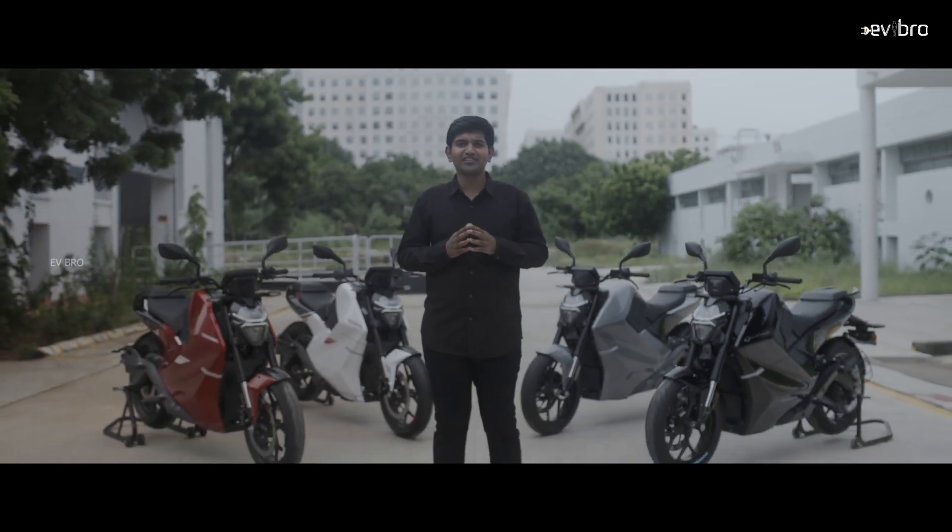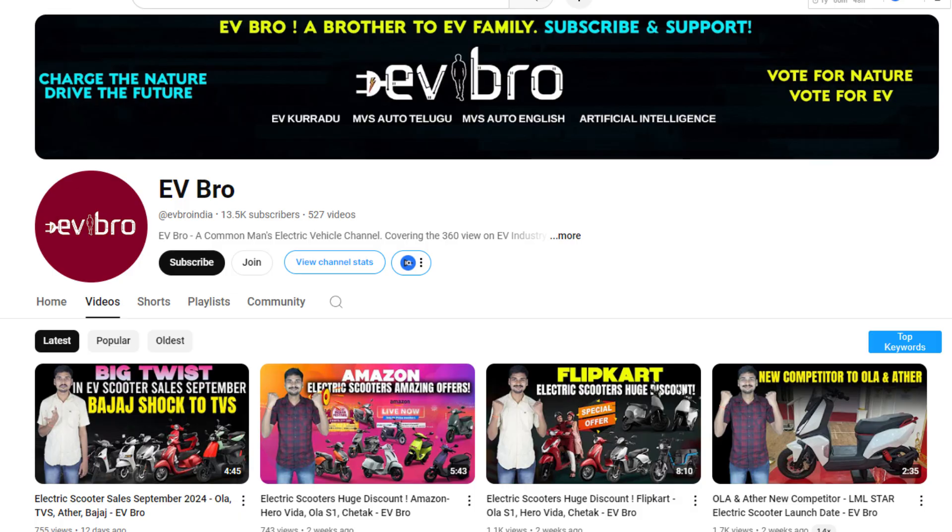That's the complete details about India's first high-voltage electric motorcycle, the Rapti HV T30. If you like this video, please like, share, and subscribe to EB Bro. Charge the nature, drive the future.